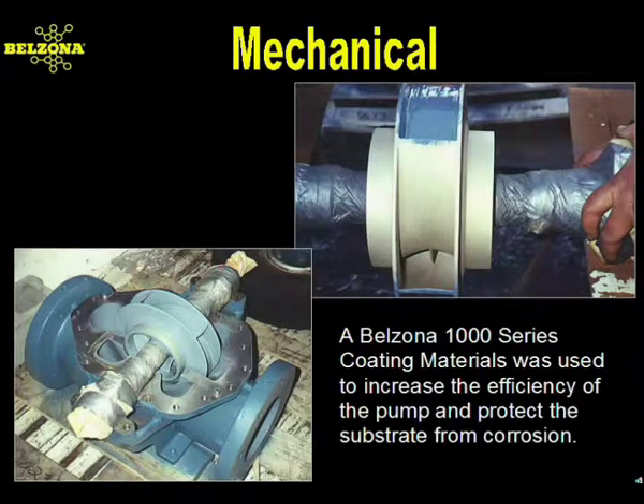Pumps suffer from many forms of attack, and Belzona has been used for decades to restore and protect these vital pieces of equipment. If you have pump problems, the consultant showing you this presentation can provide an on-site diagnosis and offer a solution. In many cases, a Belzona coating system has been proven to increase the hydrodynamic performance of pumps and actually increase the flow rate while lowering your electrical costs.